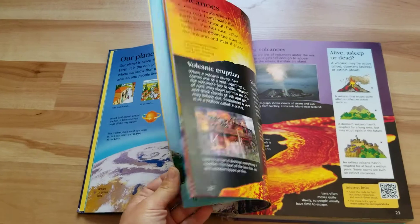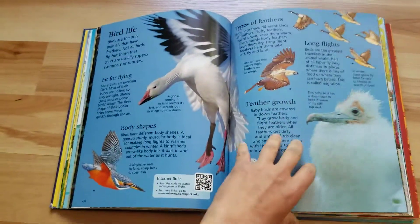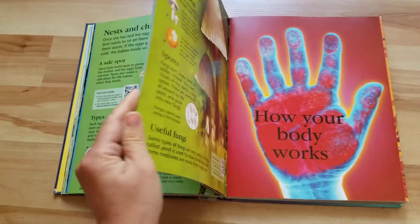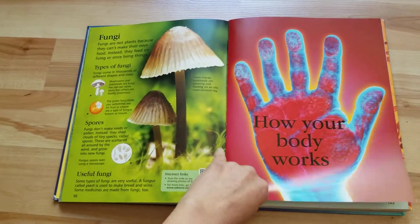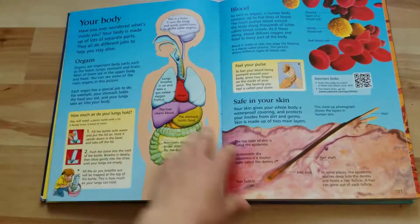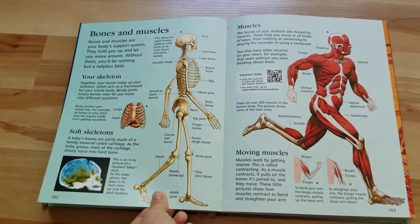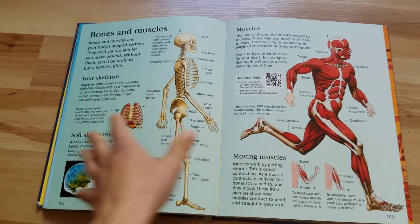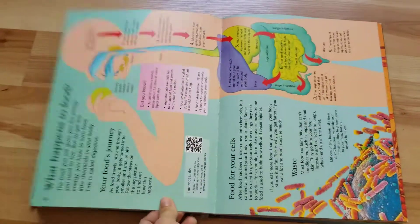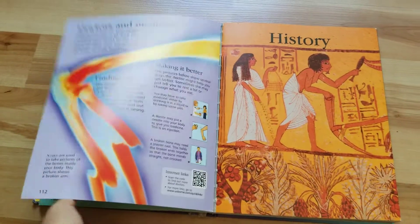This book is his favorite. He loves facts, and he loves all of the real life pictures, so he will sit and read this by himself. We usually sit and read a few pages at bedtime. What's great about it is that it's all in basically two-page spreads. So if you want to read just a little bit, here's a page about bones and muscles, and then you're done and can move on to other subjects.